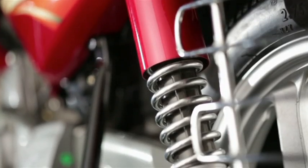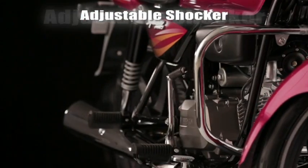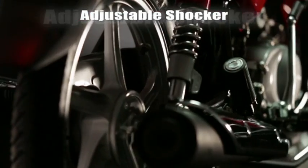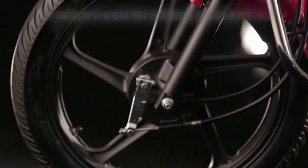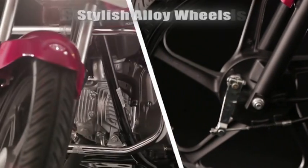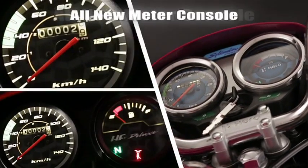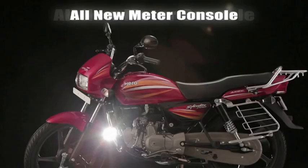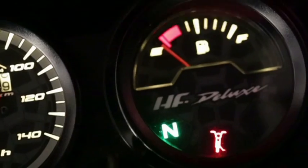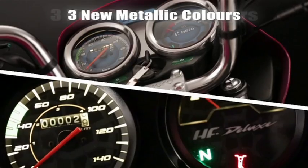It comes with five-step adjustable shockers and an improved braking system. Splendor Pro also has stylish black alloy wheels and an all-new meter console. Now available in three new exciting metallic colors for added choice.